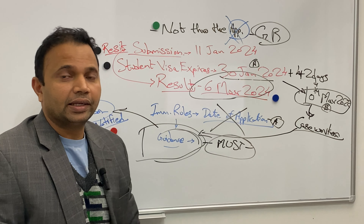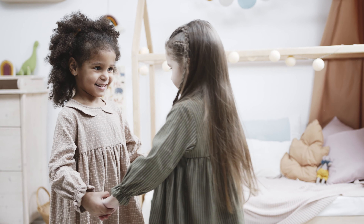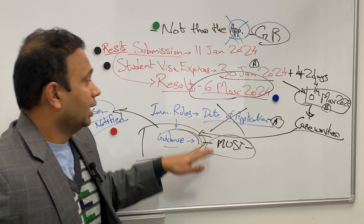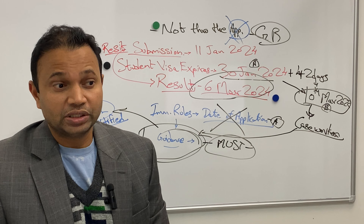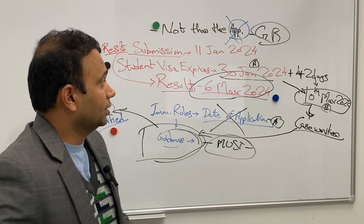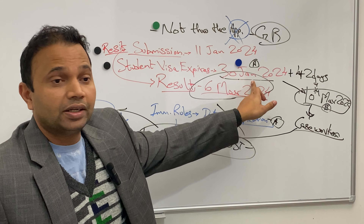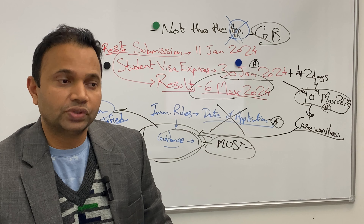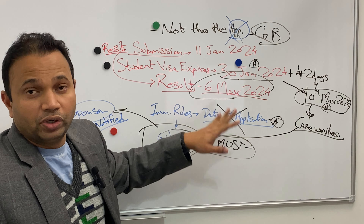I've heard of situations where individuals have tried similar things and didn't enroll within 42 days, and their applications were declared invalid. So this timing is very very important — it has to be on or before the 42-day mark. Once biometrics are enrolled, the application and biometrics both go together moving forward into the case working queue. The case worker then has two things to look at: the immigration rules, which is the bible, and the guidance.